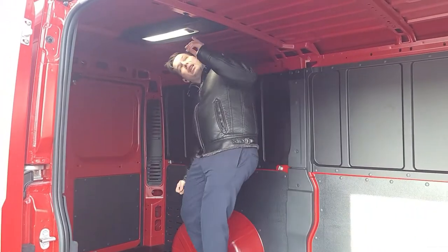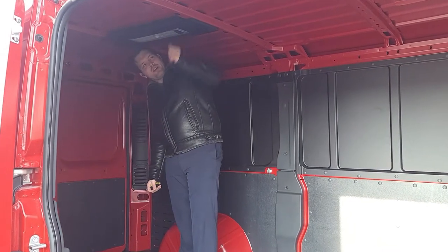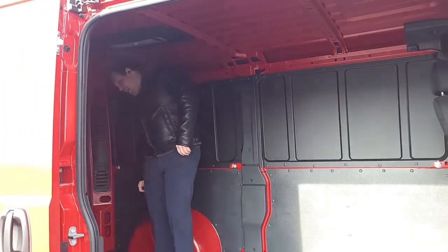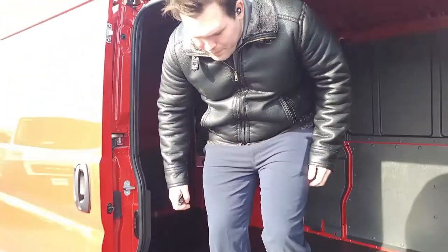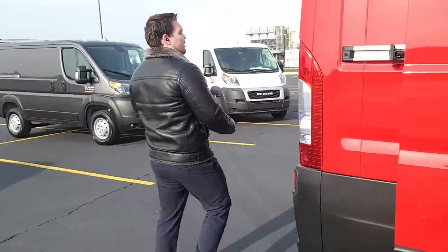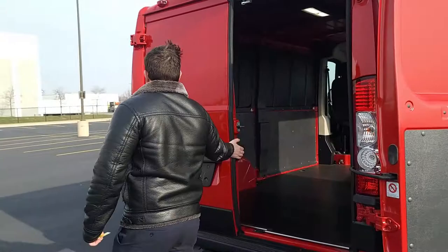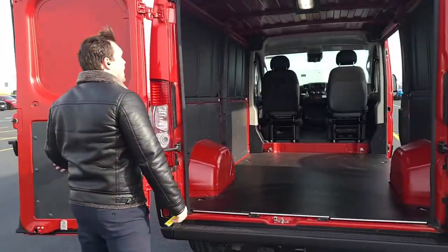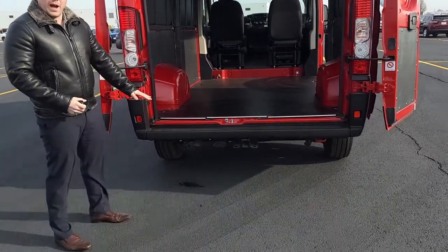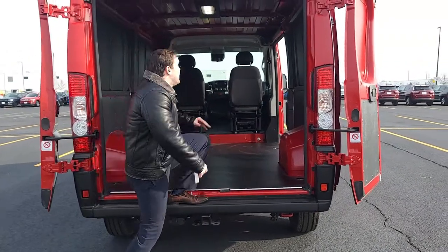This one we have ordered with an LED lamp right there for you to see inside, which you can customize to turn on with open doors, stay on all the time, or turn off if it bothers you. We also have the 260-degree opening rear doors, which allow for maximum maneuverability in small spaces in the city. The side sliding doors don't interfere with them. This also shows you the low load floor height, which is 21 inches — best in class.